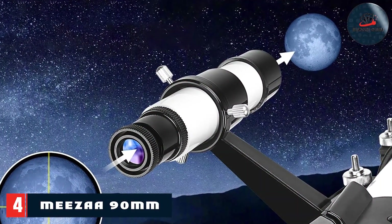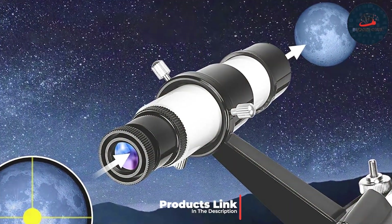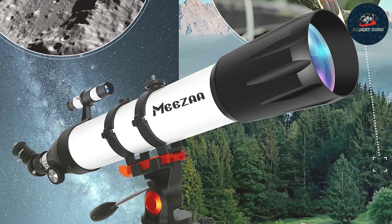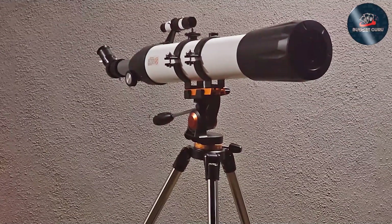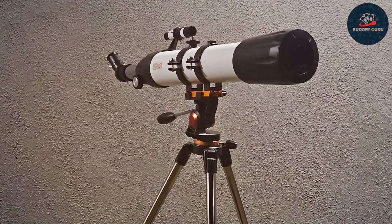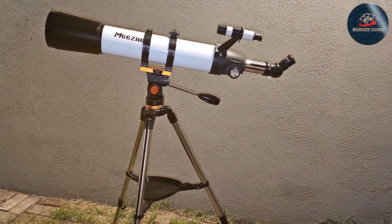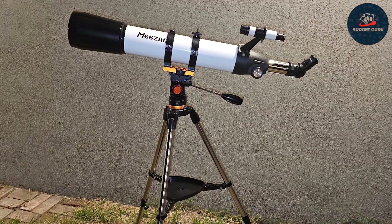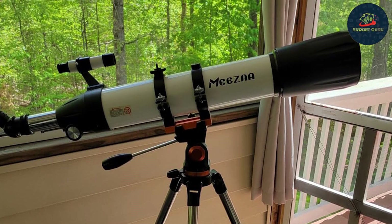The MEEZAA 90mm Professional Astronomy Telescope caters to both amateur astronomers and more seasoned stargazers. This telescope offers a professional-grade experience with its larger 90mm aperture, providing superior light gathering that translates to brighter and more detailed astronomical views. The design is sleek and professional, featuring a high-quality mount that facilitates precise tracking and stability — crucial for observing high-resolution details on planets and deep-sky objects. The optical components are of exceptional quality, featuring advanced coatings that reduce glare and enhance contrast.